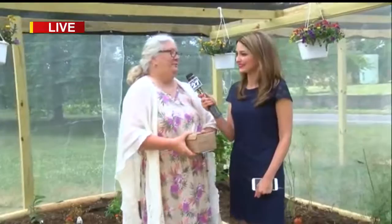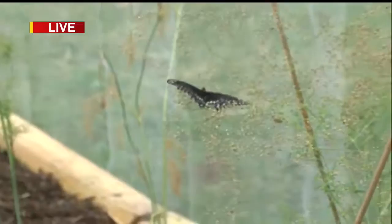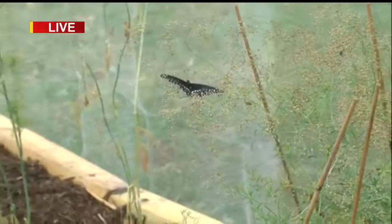Right behind us we have the black swallowtail. It is on a nectar plant right now — it's on baby's breath. But right next to it there is bronze fennel, there's dill, and there's flat parsley. Those are three of their host plants. A host plant is where they lay their eggs and where the caterpillars will eat the leaves of the plant.